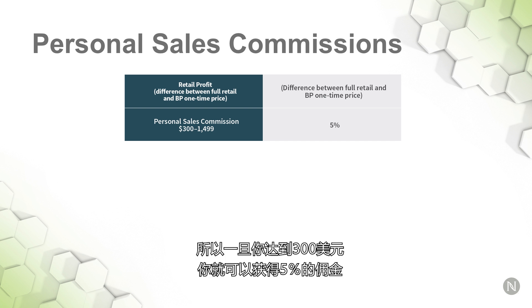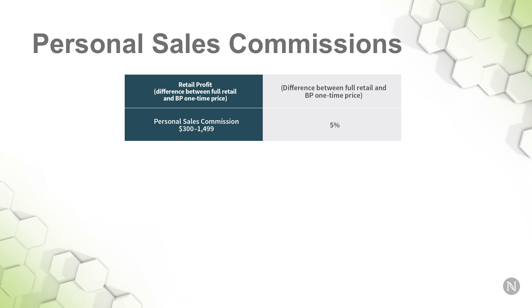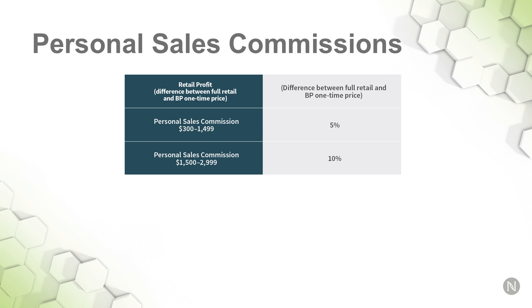Once you get to $300, you're earning a 5% commission on those orders, and you earn it on that whole $300 all the way up to $1,499. If you get to the next tier, which is $1,500 to $2,999, it increases to 10%. So if you're selling $1,500 in sales, you're getting 10% on that whole $1,500. It really pays to move up in those tiers.